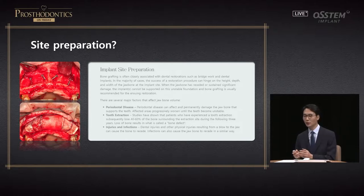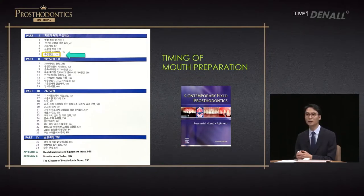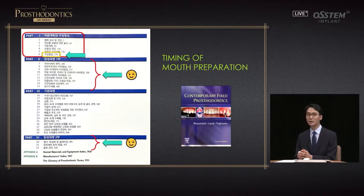Site preparation is frequently used in the surgery field — for example, GBR is done in areas where there is insufficient bone to create an ideal environment for implant placement. In the fixed prosthesis textbook this is called 'mouth preparation.' After treatment planning, you need to do various surgical, preservatory, and periodontal treatments before the prosthodontic phase. Ideally, site preparation is done after treatment planning and before implant placement, but you can also do it up until prosthesis delivery, so there is some flexibility.